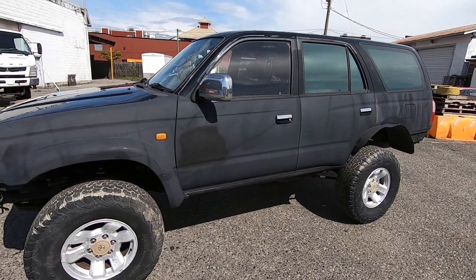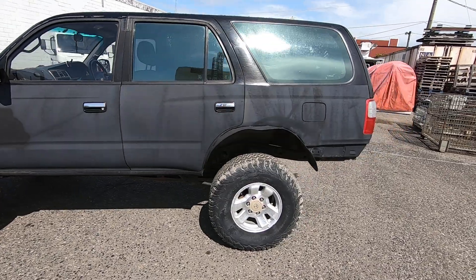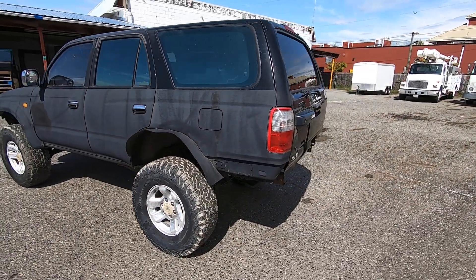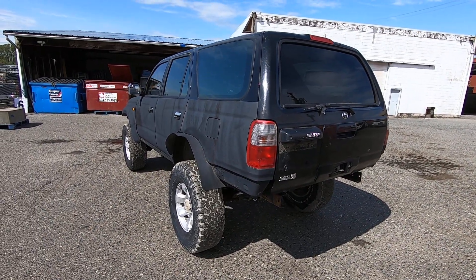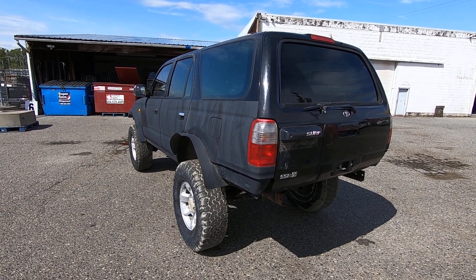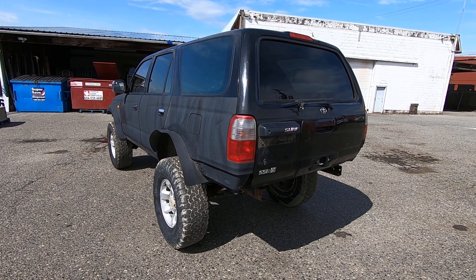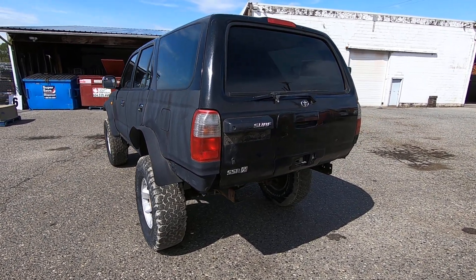So this is a right-hand drive state vehicle. Not a lot of information about it other than we've driven it around the yard here. I did put it into four-wheel drive and it seems to engage because it gets a little bit difficult to turn on the pavement here. But anyways, I'll wander around.